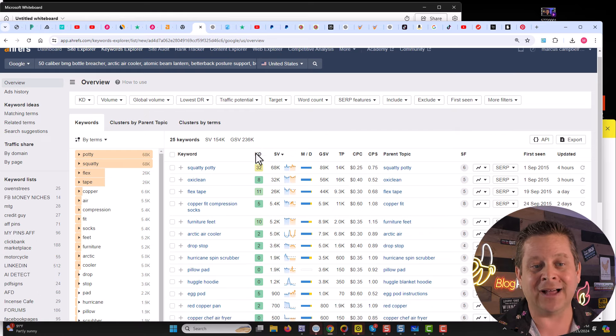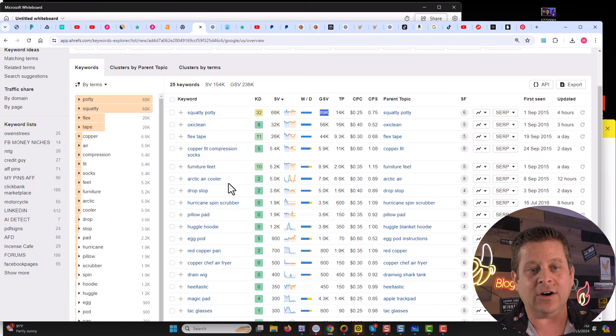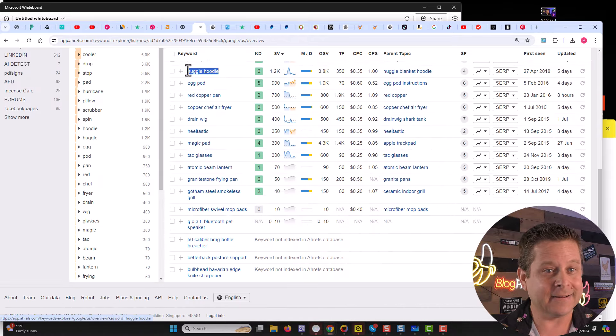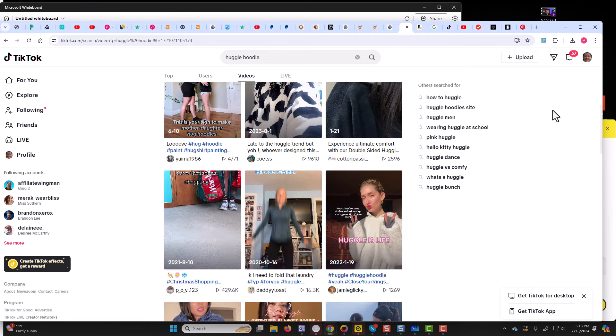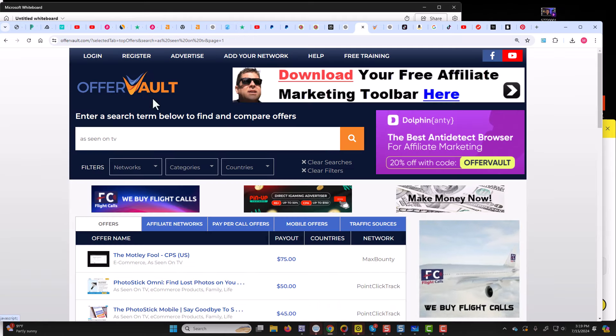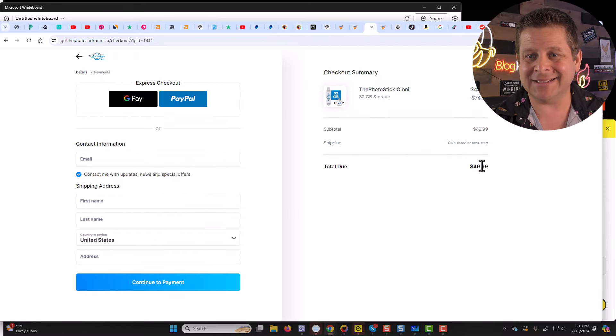We can see that there is a lot of traffic in just a small portion of that list. The list I have for you has hundreds of products. We can see that Squatty Potty has almost 90,000 visitors a month, OxyClean, Furniture Feet, Arctic Cooler, some kind of scrubber — a lot of different things people are searching for. You're going to see tons of people talking about this stuff on TikTok and getting crazy amounts of views, because these products get traffic. Simply talking about products and helping people understand what they're about and make buying decisions can be super lucrative. If you type 'as seen on TV' on OfferVault, you can see that a photo stick here pays $50 commission and the product only costs $49.